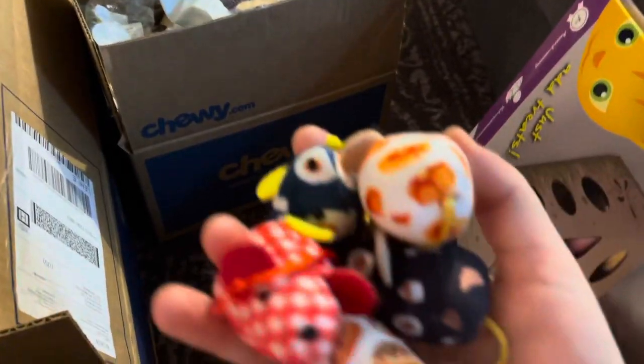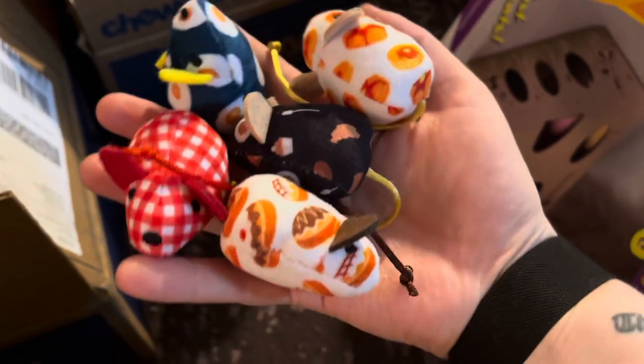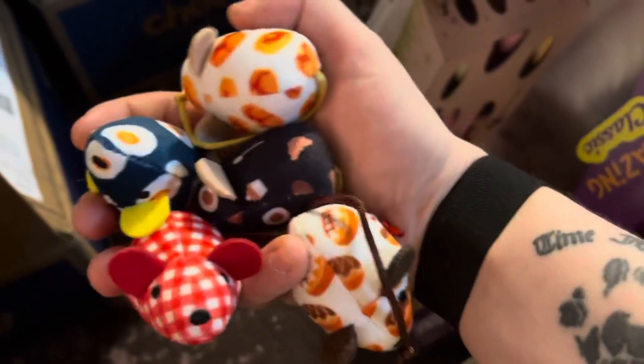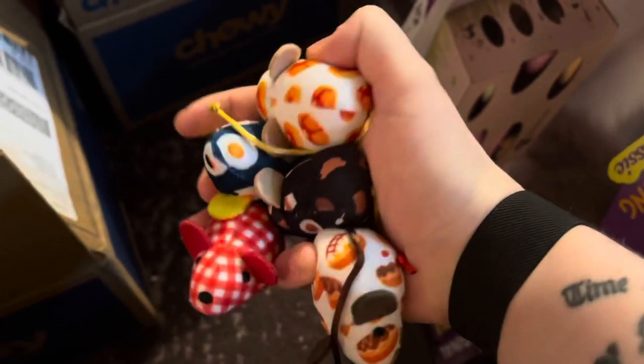I also got the breakfast mouse pack, so it has a pancake mouse, an egg mouse, a gingham print mouse, a pastry mouse, and another pastry mouse — I'm not sure what that one is. These are super cute; even the cats like to bat these around and play with them, so these will be a big hit.